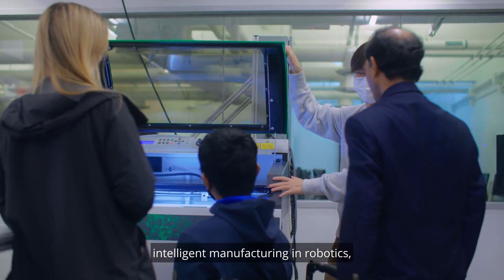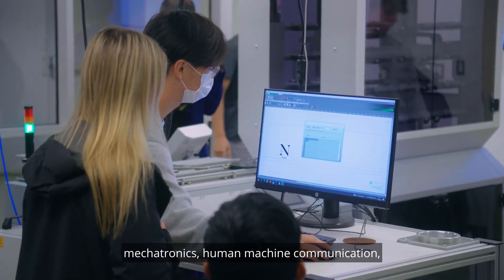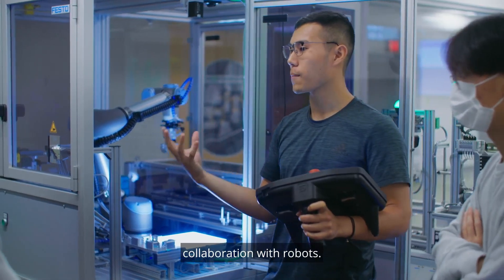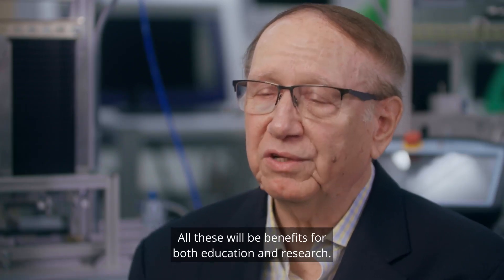Students who are doing research in the Internet of Things, intelligent manufacturing, robotics, mechatronics, human-machine communication, and collaboration with robots — all these will benefit both education and research.